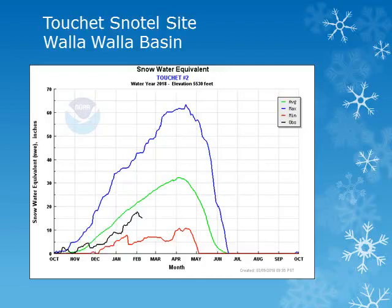This site, the Tushy Snowtail site, is in the Walla Walla Basin around 5,500 feet. Looking at the black line, we can see that the snowpack has increased fairly steadily throughout the month of January, but has seen a sharp decrease and continues to be near normal.